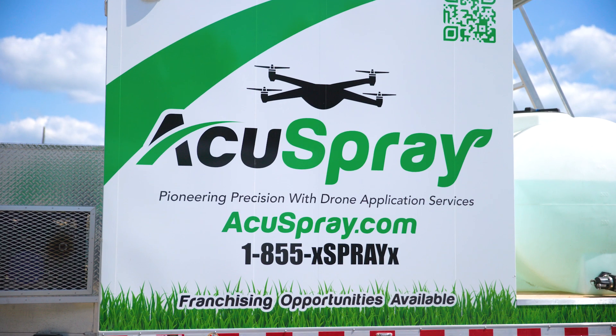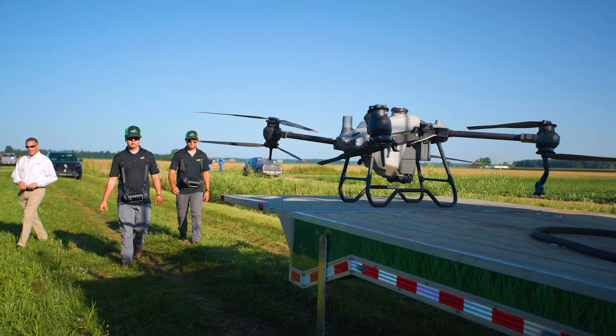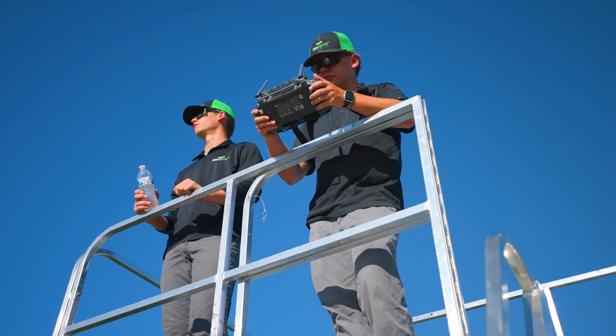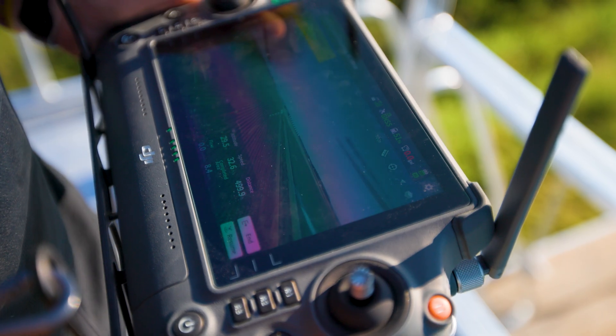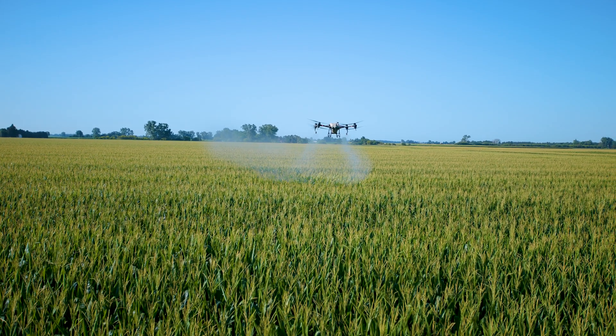AccuSpray is expanding with new franchising locations and opportunities on the way. We're working to cultivate a culture of cooperation that promotes sustainable, regionally adapted solutions to benefit the agriculture community as a whole.